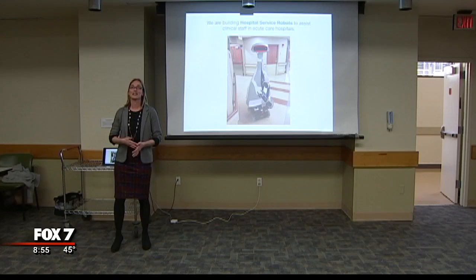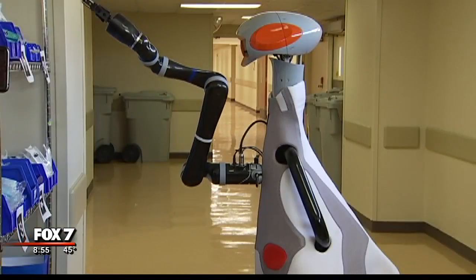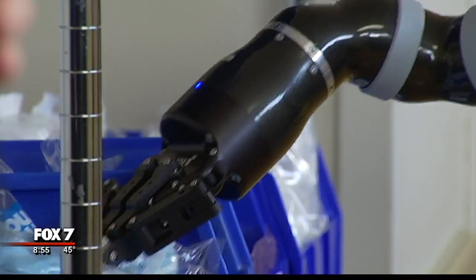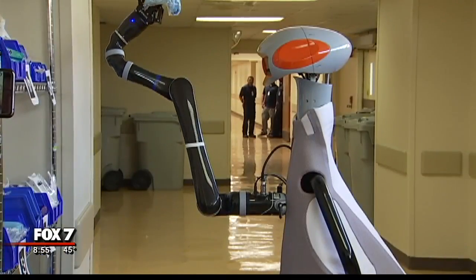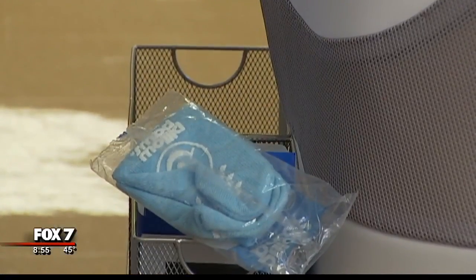Polly was developed by Diligent Droids, a human-centered robotics company. Dr. Andrea Tomaz is the company's CEO. The process started with really looking at their clinicians and working with them to understand what it is that they are doing when they are on the unit — how the workflow goes and what exactly are the opportunities for automation to help make that process better.